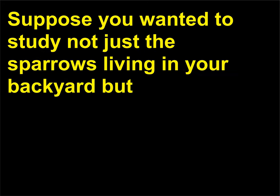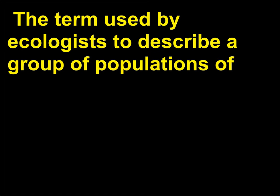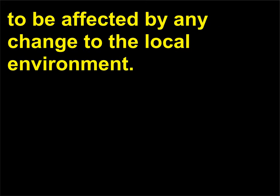What is a community? Suppose you wanted to study not just the sparrows living in your backyard but also the insects they feed to their young and the plants that those insects eat. The term used by ecologists to describe a group of populations of different species living in the same place at the same time is community — a concise way of describing the organisms likely to be affected by any change to the local environment.